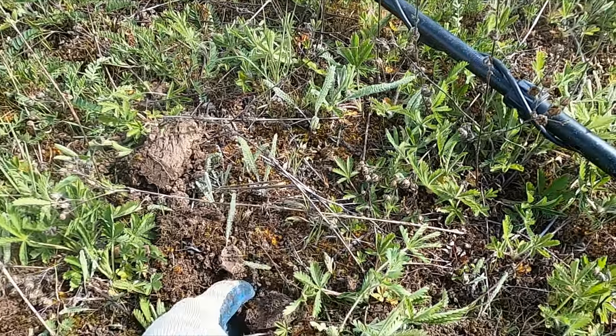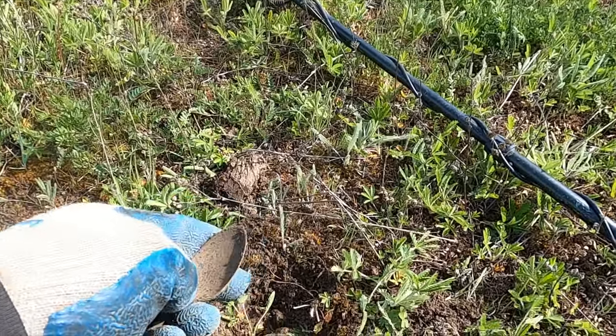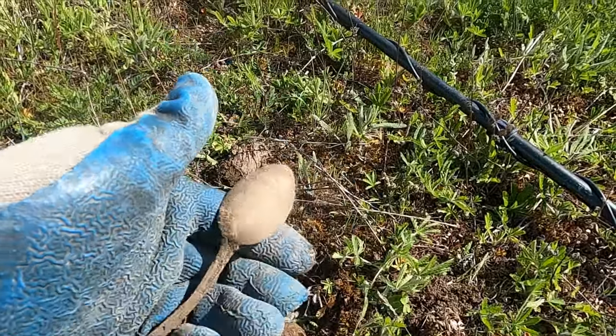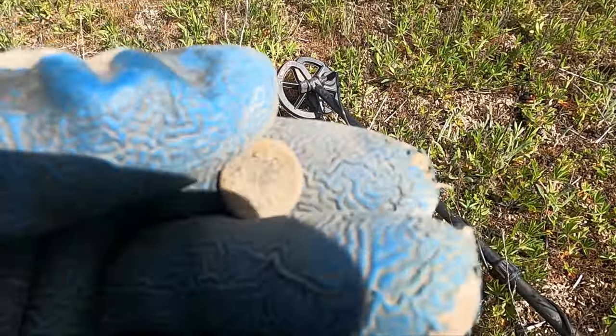Dang, I think I got another spoon! Yeah, look at that. Nice! Well this place is really starting to pay off. I got my first button — it's a Cone's Boss.